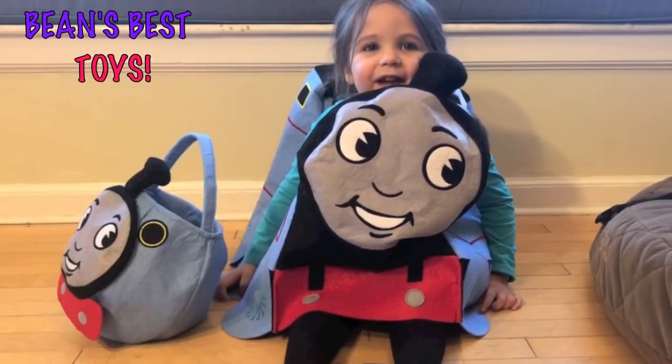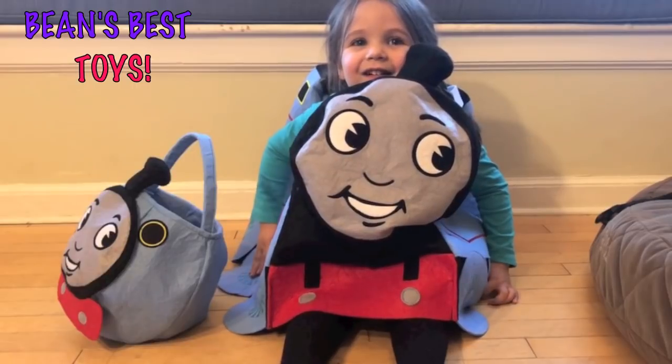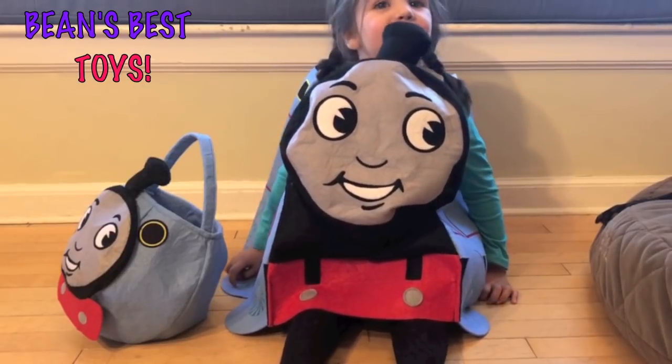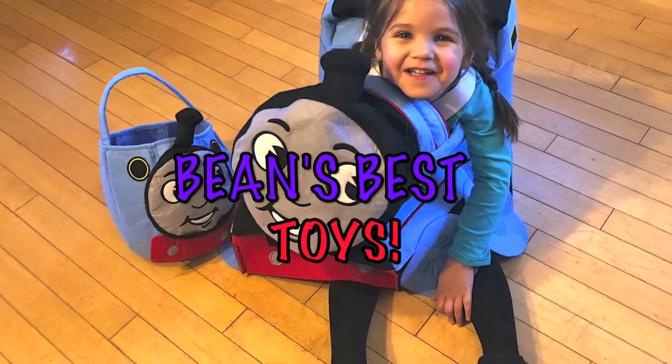Welcome to our channel. Today we're going to open surprise toys! Surprise toys! And who are you today? Julia. And who are you dressed up as today? Thomas. You're Thomas. I love your costume. Yay!